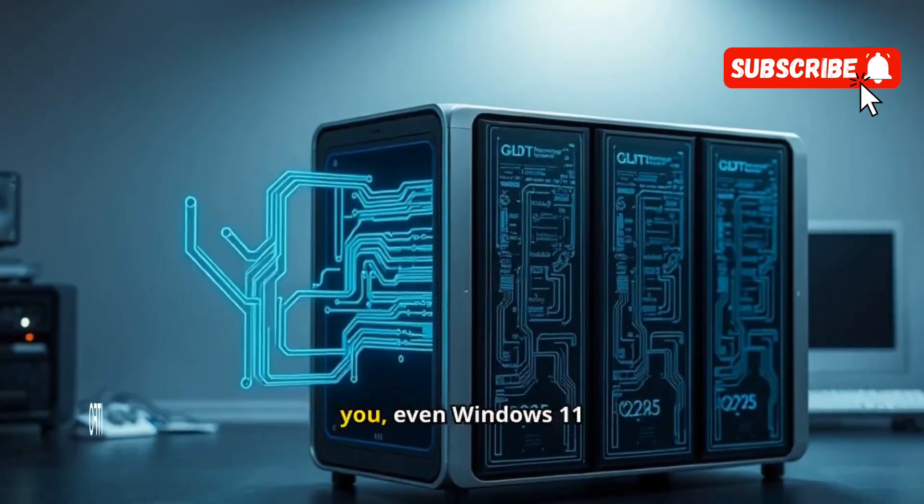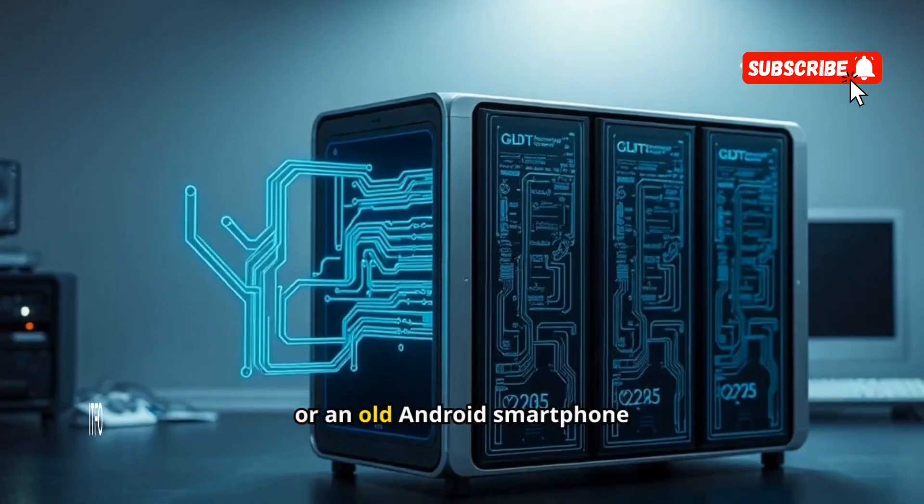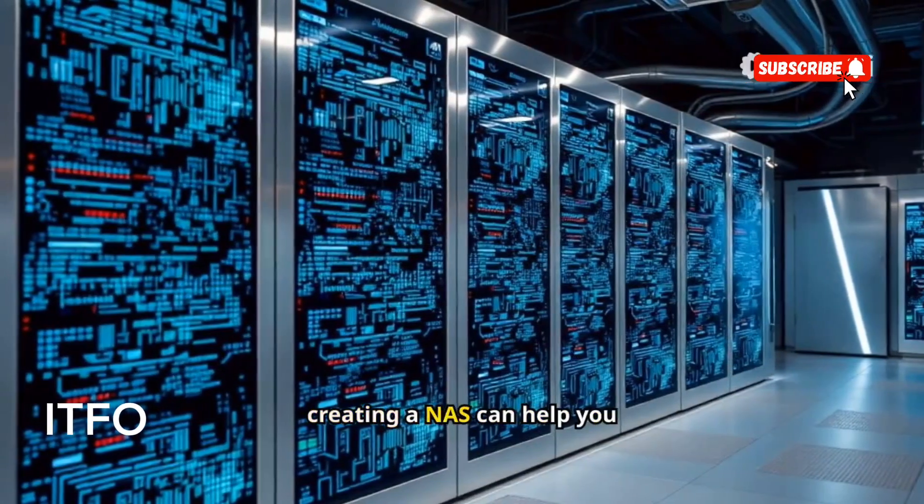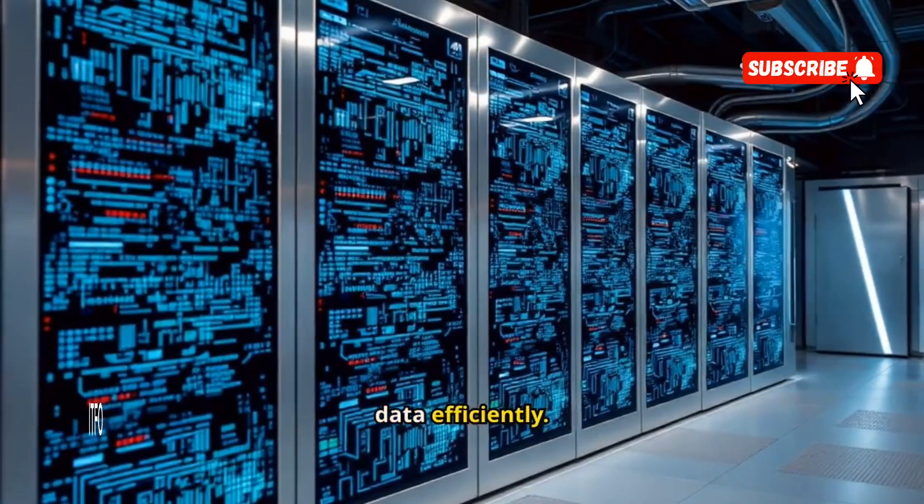If none of these options suit you, even Windows 11 or an old Android smartphone can be turned into a makeshift NAS. No matter your choice, creating a NAS can help you securely store and manage your data efficiently.